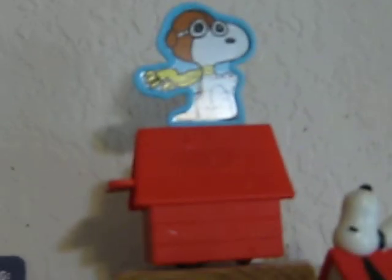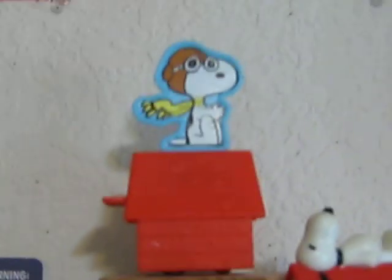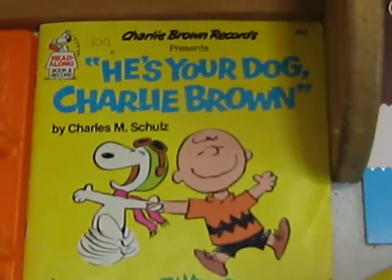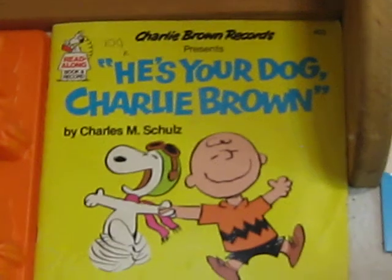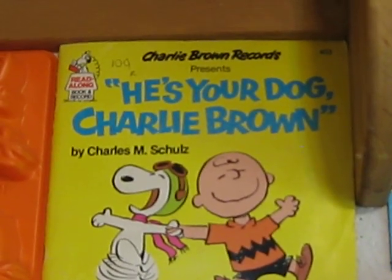That's a newer Happy Meal toy from Wendy's, I believe, from just a few years ago. And there's an original He's Your Dog, Charlie Brown book and record from the year it came out — I believe it was early 70s, I can't remember exactly at the moment.